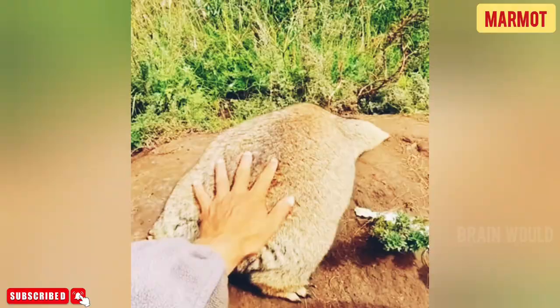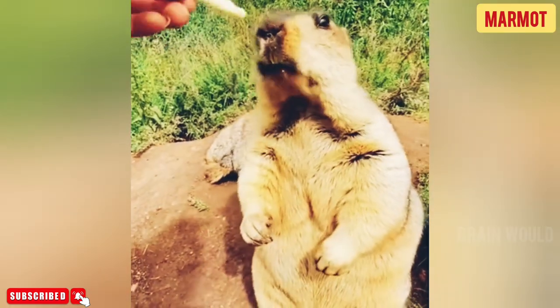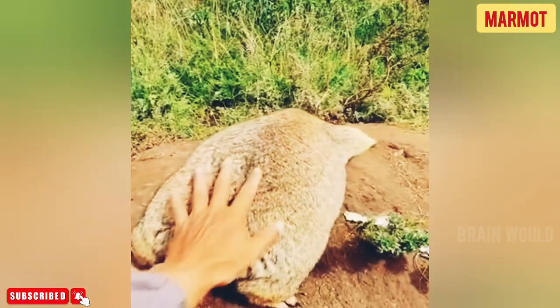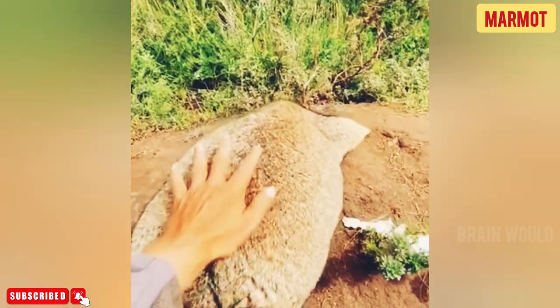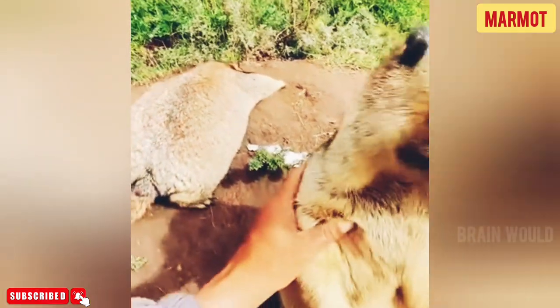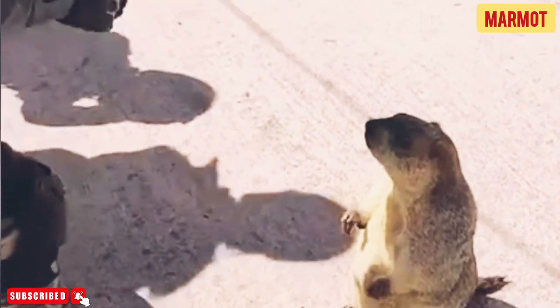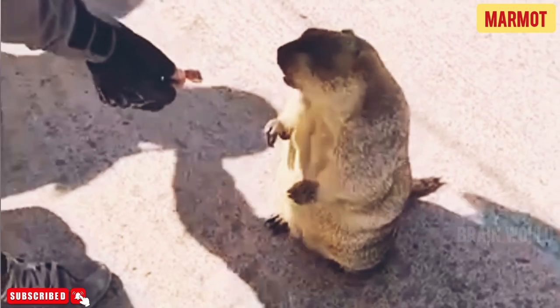These animals are active during the day. Many of them lay on rocks sunning themselves in the morning, then look for food. Most are social animals and live in colonies with 10 to 20 other animals. However, some species live by themselves or with just one other marmot. This is a shy animal with many predators, and it prefers to stay underground and out of sight most of the time.